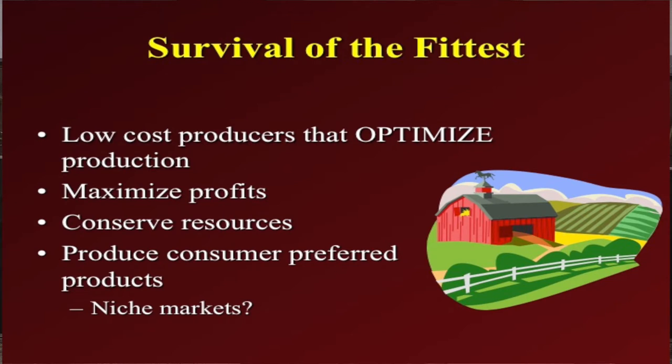As far as survival of the fittest — those operators that are going to survive year in and year out and generate dollars from the cow-calf enterprise — they are low-cost producers that optimize production. We're not necessarily talking about having the lowest input cost possible, because if we don't spend enough money on nutrition for these cows, they're not going to reproduce, and ultimately you won't produce a calf, which generates your dollar values. The ones that survive through the good and the bad conserve their resources, take care of their forage base, and produce consumer-preferred products that the industry wants.